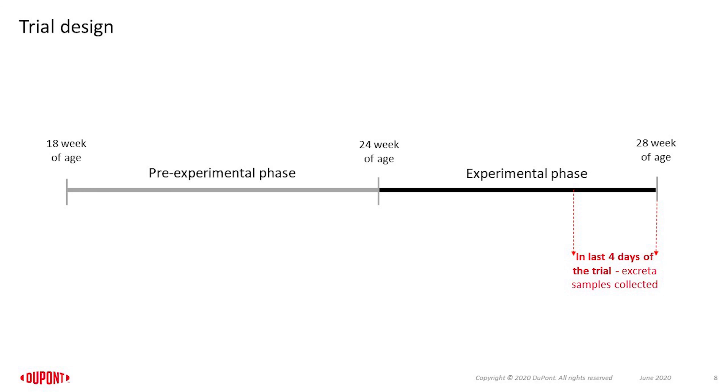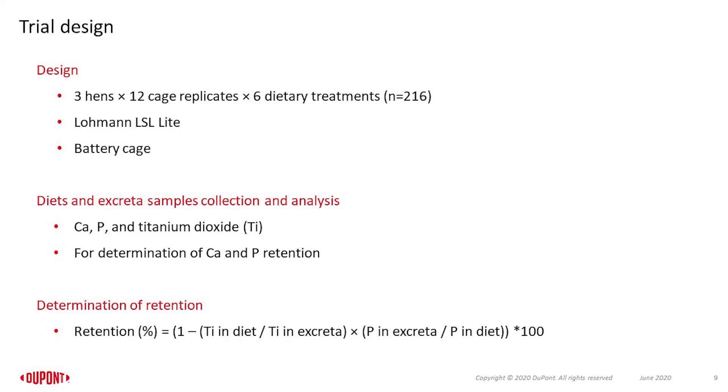Hens were sourced at point of lay and fed a common nutrient-adequate diet through 24 weeks of age for adaptation. Experimental diets were fed for 4 weeks from 24 to 28 weeks of age, and excreta samples were collected for analysis in the last 4 days of the study. A total of 216 Lohmann LSL Light hens were placed in battery cages with 3 hens per cage and 12 cage replicates assigned to each of 6 dietary treatments. Experimental diets and excreta samples were analyzed for calcium, phosphorus, and titanium dioxide to determine calcium and phosphorus retention.